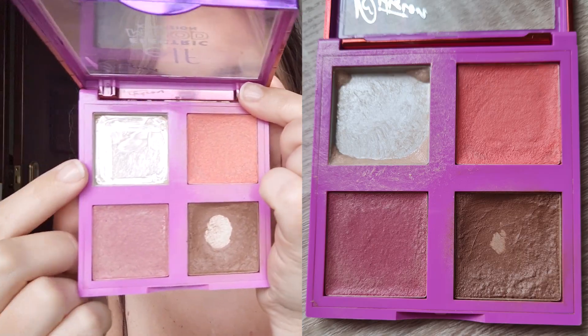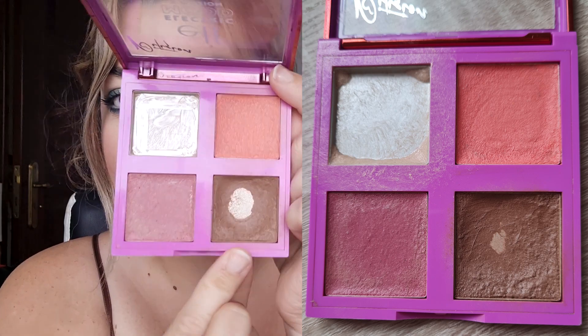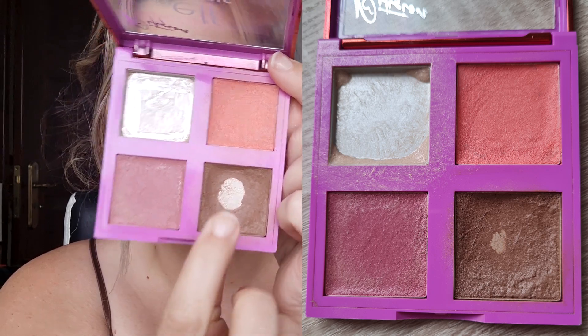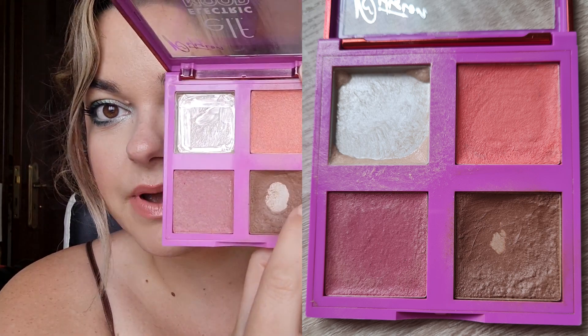Let me start with the palette I'm working on. This is the e.l.f. Electric Mood face palette, and I have finished the highlighter — it is all gone, I can't get any more out and I'm super happy about that. I've also expanded the bronzer quite a bit as well. It's going up to the top and it's very thin around the edges, so I imagine the pan next time is going to be really big.